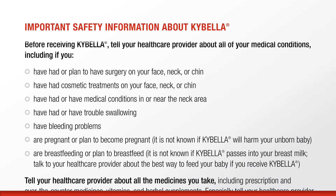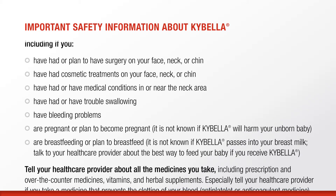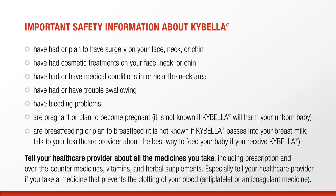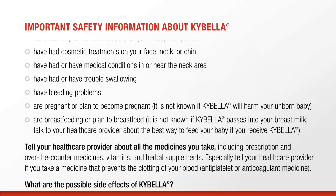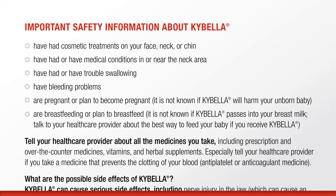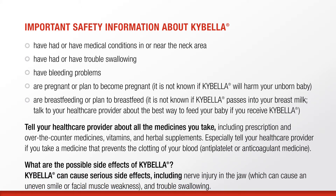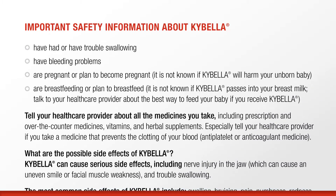Tell your health care provider if you have had or have trouble swallowing, have bleeding problems, are pregnant or plan to become pregnant — it is not known if Kybella will harm your unborn baby — are breastfeeding or plan to breastfeed — it is not known if Kybella passes into your breast milk. Talk to your health care provider about all the medicines you take, including prescription and over-the-counter medicines, vitamins and herbal supplements.